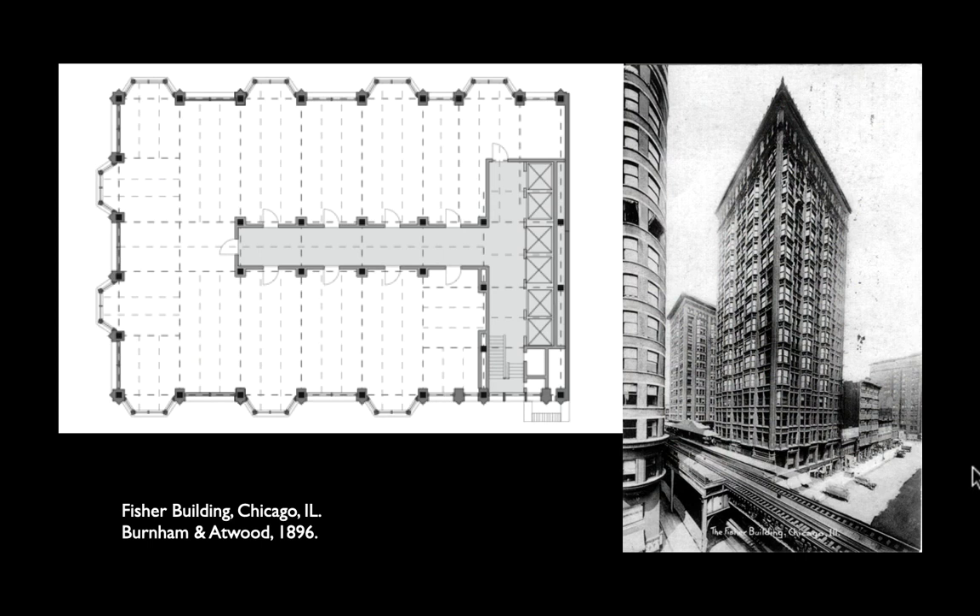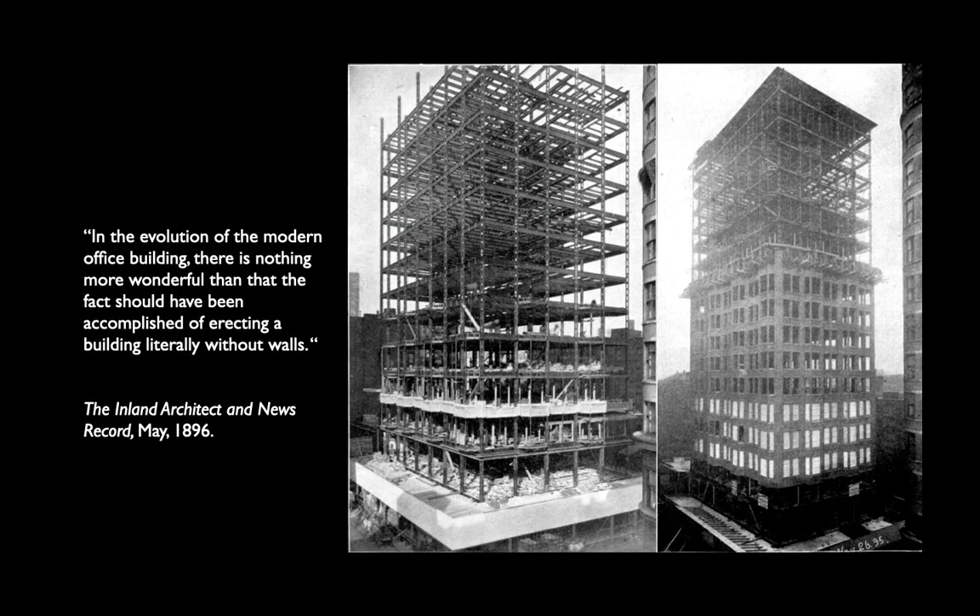Things get really interesting when engineer E.C. Shankland designs first for the Reliance and then for the Fisher Building in 1896 what are called moment connections. In the Fisher Building there are not only no brick walls, but no cross bracing and no portal frames. Shankland developed moment connections that literally tied every single column with every single girder, so the entire structure — every single element — gets recruited into bracing against wind. The local press said the Fisher Building was the first building without walls, without any brick inside holding it up.